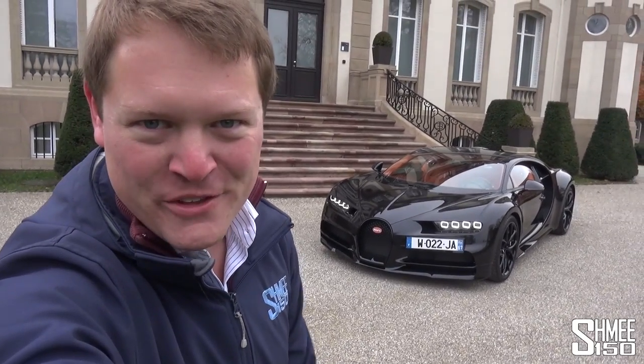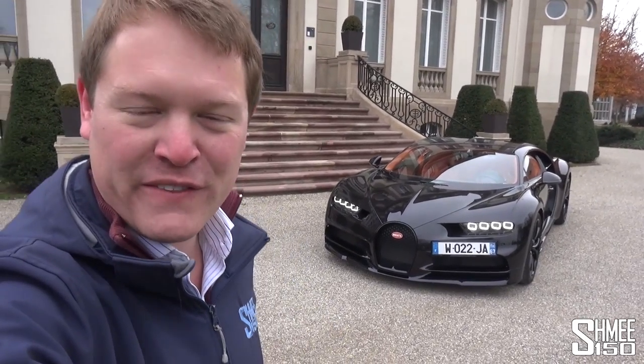Hi guys, I'm Shmi. Hello and welcome back to the channel, where today you join me for a visit of one of the most iconic venues from the automotive world. Behind me is the famous Chateau Saint-Jean, the home of Bugatti. Today we're going to take in an experience of everything this fantastic manufacturer has to offer.